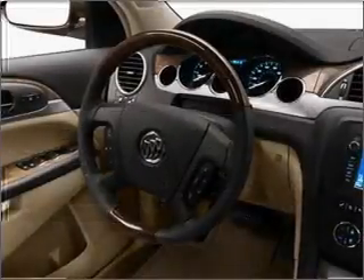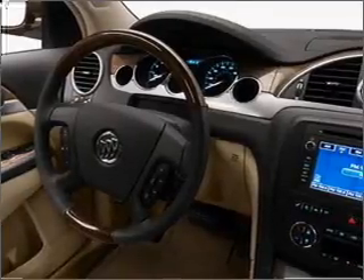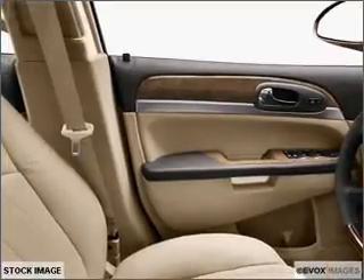Premium wheels lend a distinctive appearance. Brake safely with the anti-lock braking system. Heated seats are a desirable comfort feature. This car has separate passenger temperature controls.